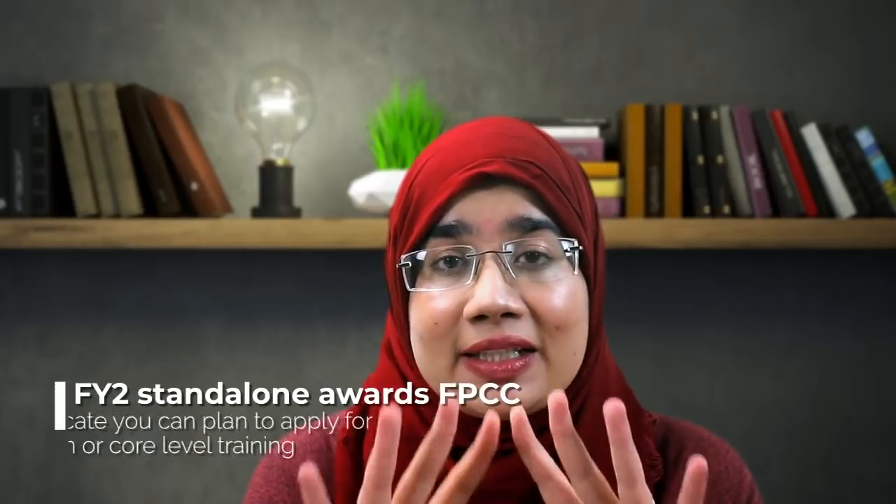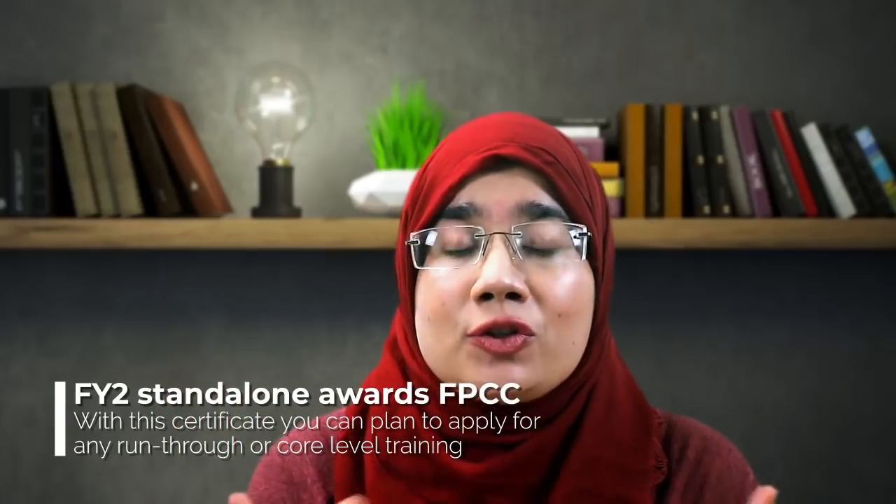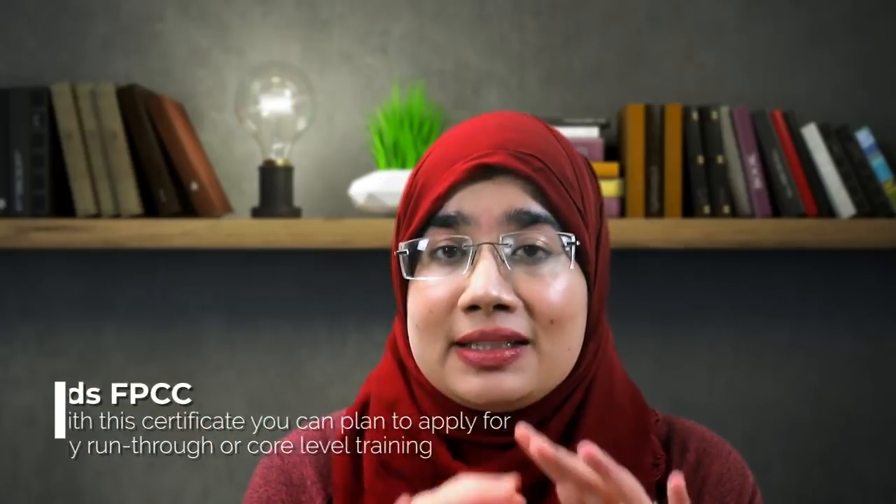Your FY2 standalone is a one-year post. At the end of it, if you've met all the requirements and passed your ARCP, you receive a Foundation Programme Certificate of Completion — confirming that you've done everything required to progress through FY2 training.